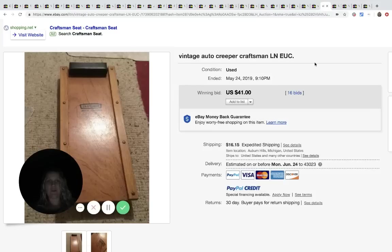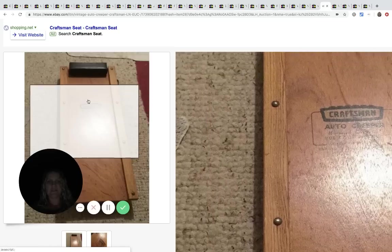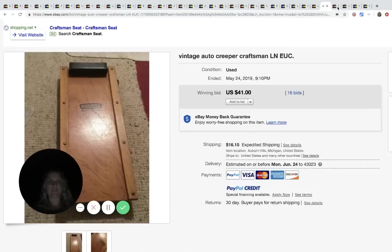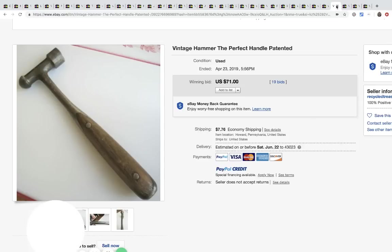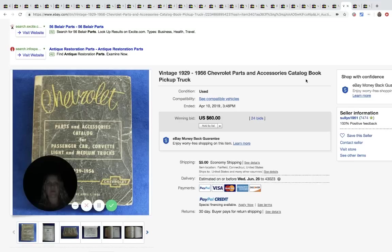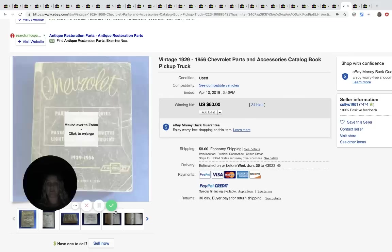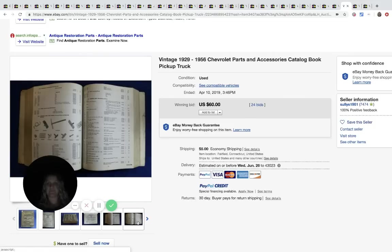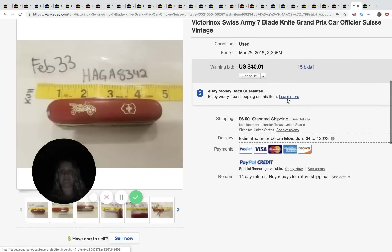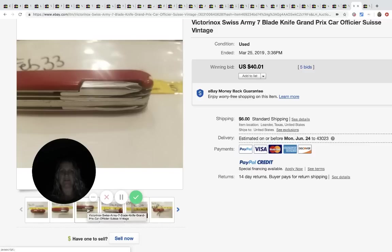This is a Craftsman creeper - it didn't go for a crazy price but it sold for $41 plus shipping with 16 bids. This vintage hammer - how cool is this - sold for $71, 19 bids plus shipping. This is an old Chevrolet parts and accessories catalog book that went for $60 with 24 bids plus shipping. And this is a Swiss army knife - you could find that in the garage - and it sold for $40.01, 5 bids plus shipping.